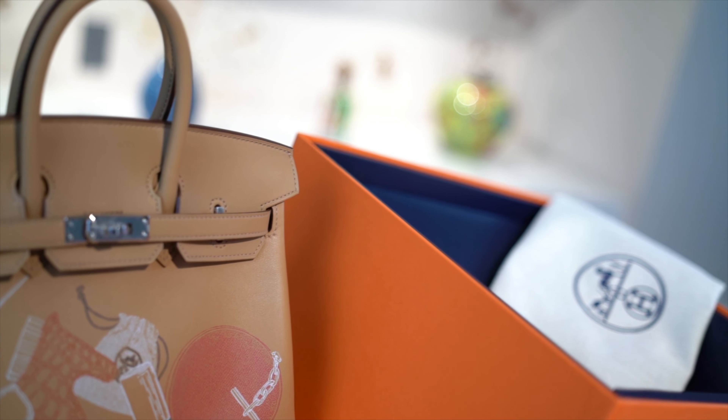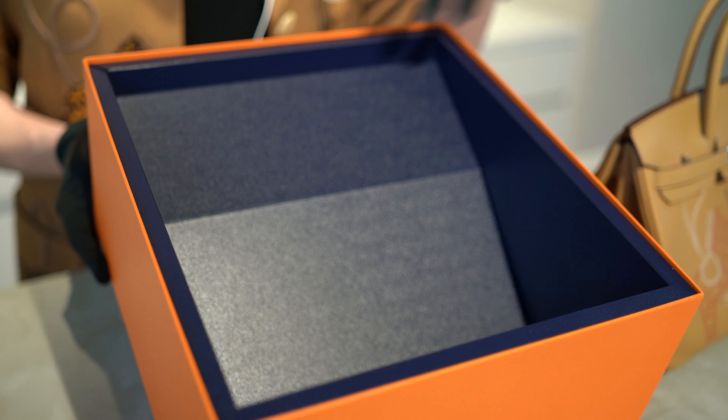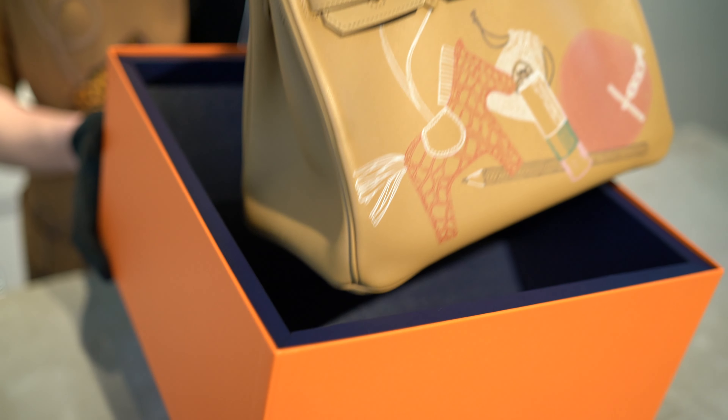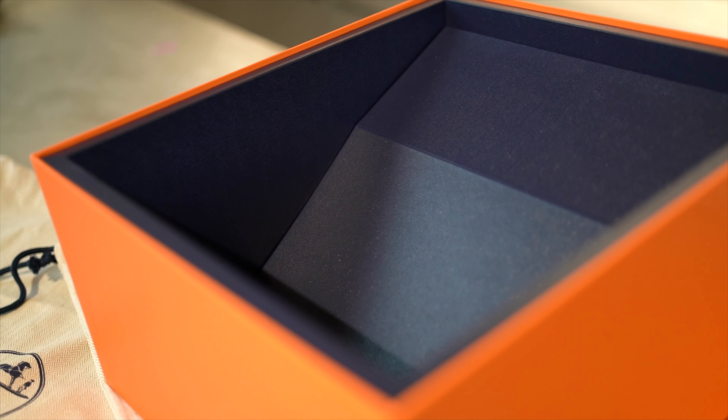The incredible detailing goes right down to the iconic orange box. The cardboard inside is a stunning navy blue with a slope to ensure the handbag is never lying flat, which is ideal if you plan to keep your bag stored for long periods of time.